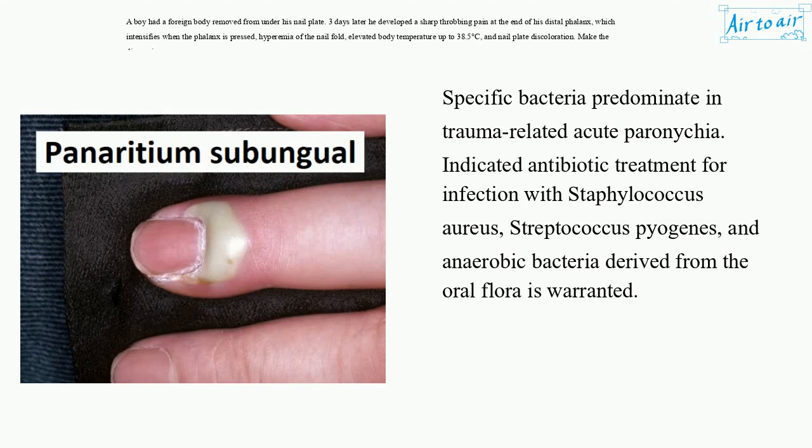Specific bacteria predominant in trauma-related acute paronychia. Indicated antibiotic treatment for infection with Staphylococcus aureus, Streptococcus pyogenes, and anaerobic bacteria derived from the oral flora is warranted.